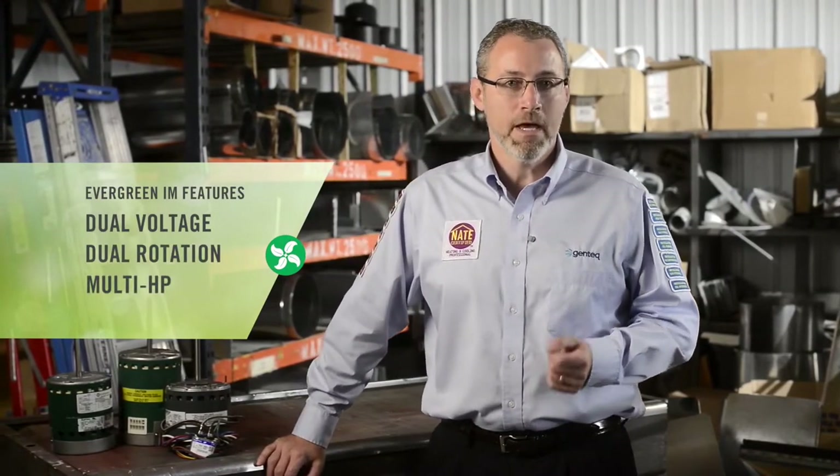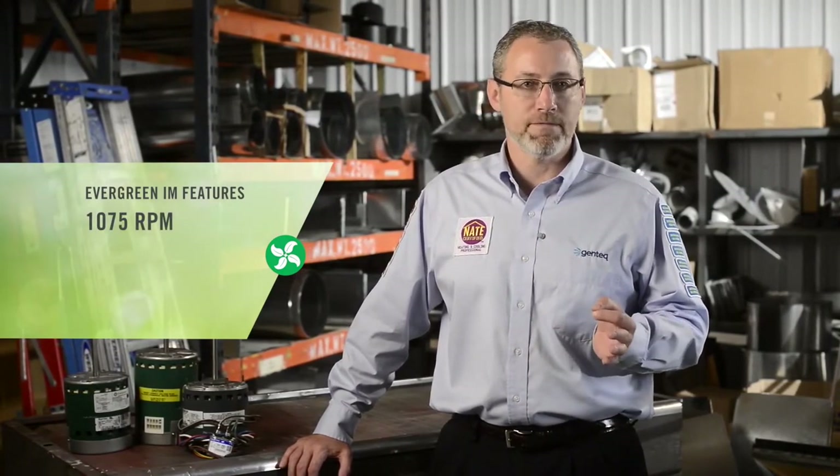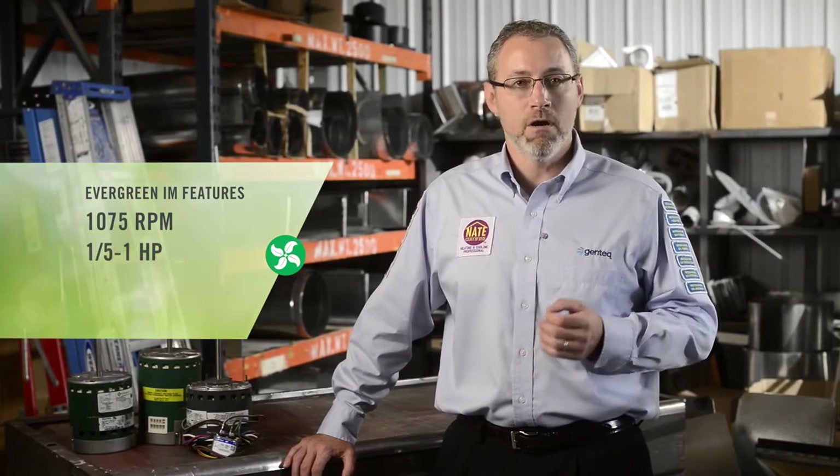Let's check out a few of the Evergreen IM's features. The Evergreen IM is a dual-voltage, dual-rotation, multi-horsepower motor. Two models can replace all PSC motors rated 1075 RPM from one-fifth to one-horsepower, 120 to 240 volt AC, clockwise or counterclockwise rotation. Best of all, rotation is automatically configured by the motor, saving you a step in the installation process with no plugs to configure.